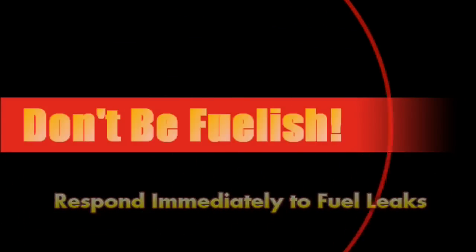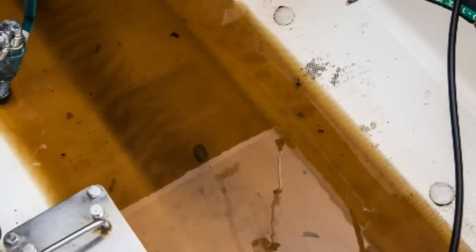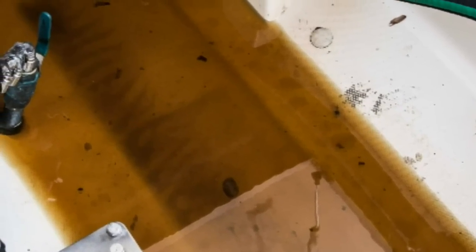The boat driver needs to raise the engine hatch and look down into the bilge. If we see any odd fluids — red doesn't just show up in the bottom of the boat by magic. It could be trim fluid, power steering fluid, or transmission fluid. Same with fuel — we'll smell it, but you'll also see it floating on top of the water in the bilge. That's stuff that needs to be addressed.